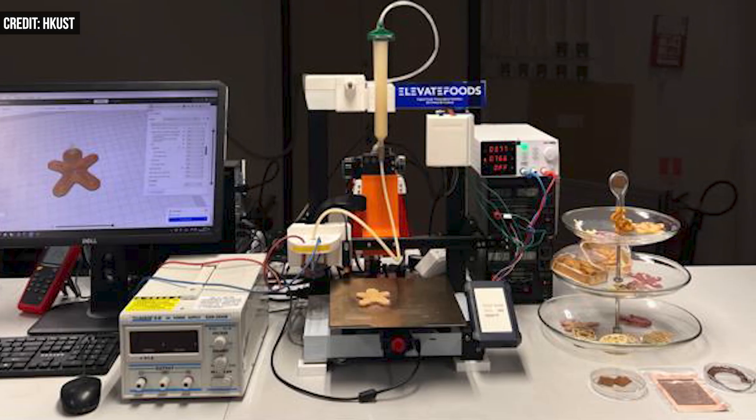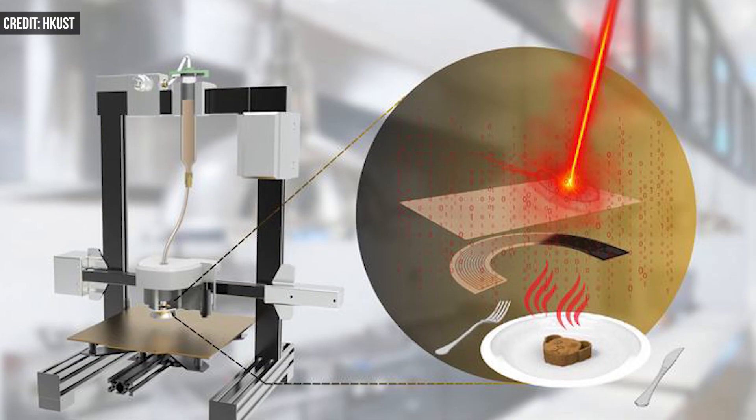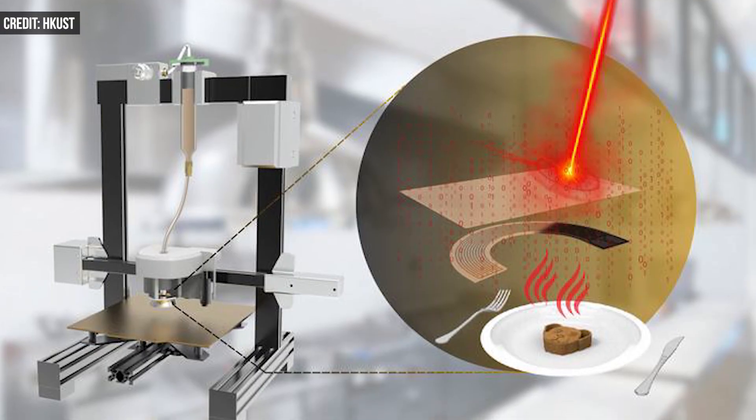Using graphene heaters surrounding the extrusion head, the researchers cook the food as it is printed at a constant, controlled temperature. By heating the material as it is printed, the foods keep their intended quality and shape.